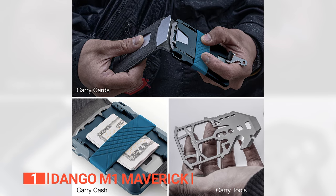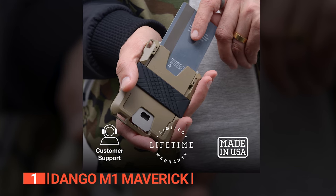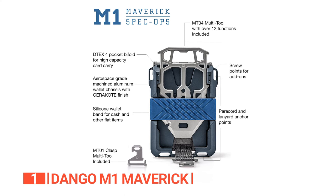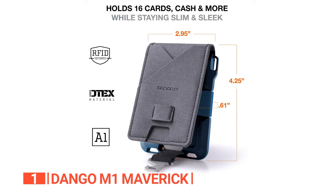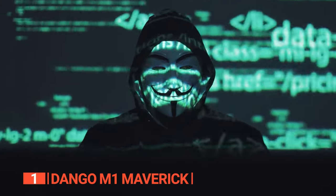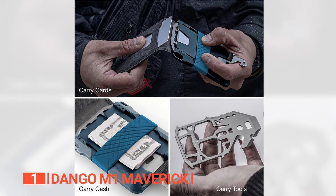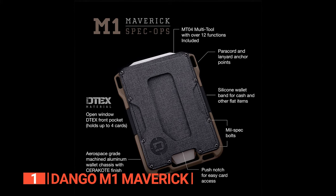The integrated silicone cash strap secures your bills, and the conveniently placed ID window enhances your daily transactions. What truly distinguishes this wallet is the inclusion of the versatile MT04 multi-tool, boasting ten functions designed to assist you in various situations. This integration seamlessly blends exceptional utility with the wallet's slim profile. Even if you possess around eight cards, they can comfortably find a home in this wallet, leaving ample room for your cash. Rest assured, your sensitive card information remains shielded from digital threats, safeguarded against unauthorized scanning. Overall, we found that the Dango M1 Maverick Wallet stands as the pinnacle of everyday carry, marrying durability, innovation, and utility in a compact and stylish package.